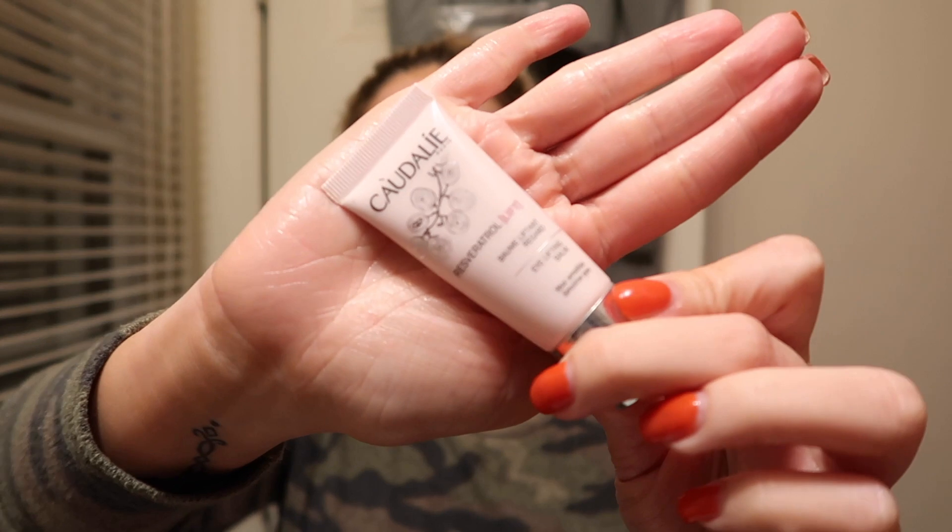For eye cream, I switch things up a lot. Right now I'm using the Caudalie Reversal Lift. I actually forgot to apply this at the right step — you usually want to put eye creams on before your moisturizer so they don't have to work hard to penetrate through. So make sure you do that before your moisturizers.